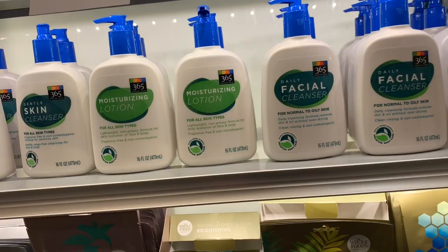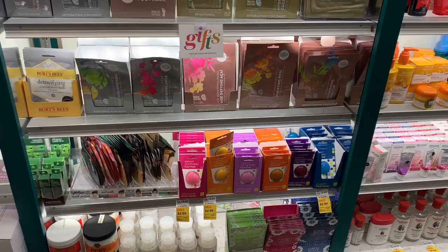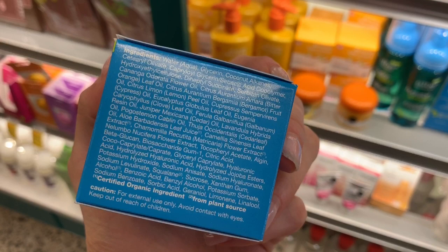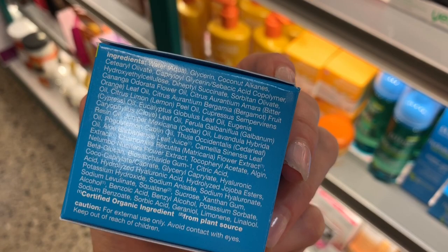That is pretty much it at this Whole Foods. Oh, what's this? It's a hydration sensation gel cream — 24-hour continuous hydration. You definitely want that. This is a clear laundry list of ingredients. Glycerin, water and glycerin right at the top. It has another form of glycerin, a carbomer polymer.